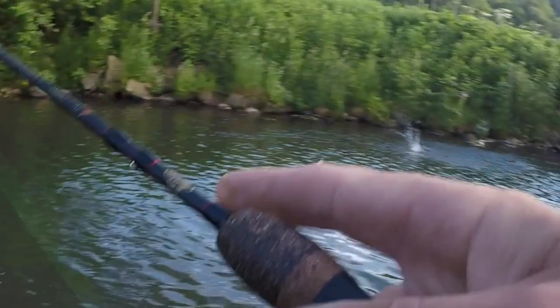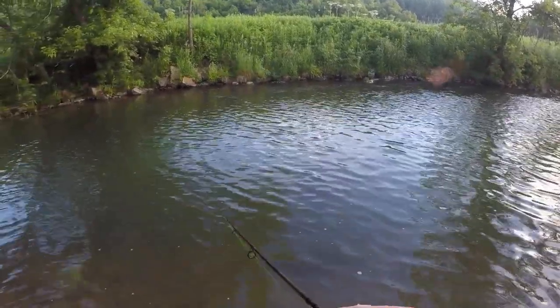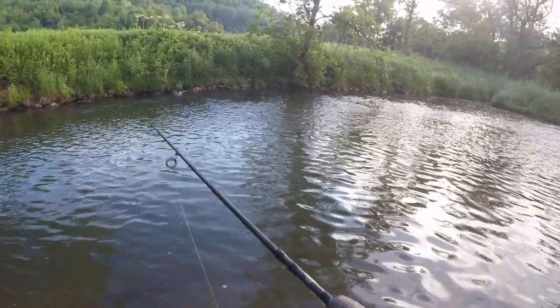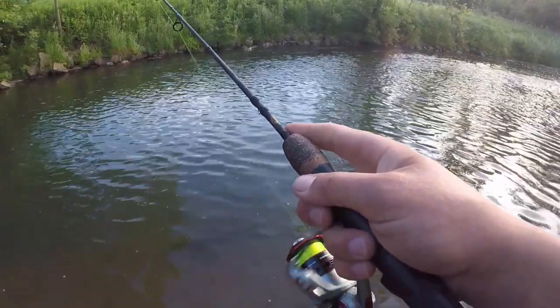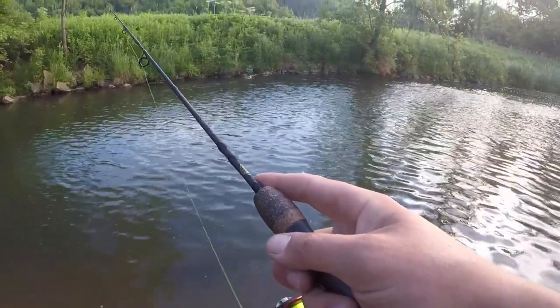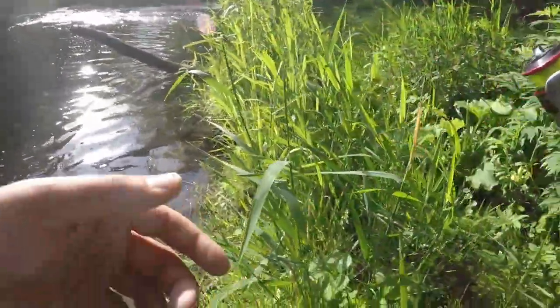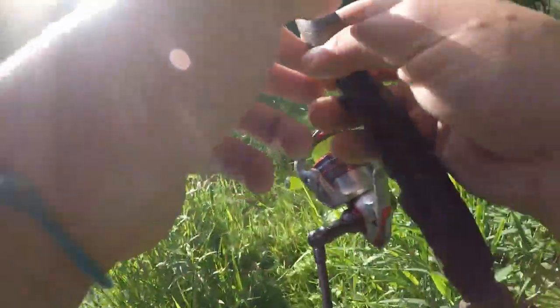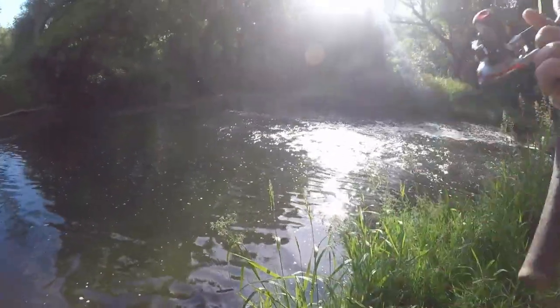Oh no — I thought I was on a rock. Damn, that's the fish I was looking for. That was probably a 14, 15 incher. Not the fish I was looking for, but the type of fish I was looking for — you get what I'm getting at. Damn.